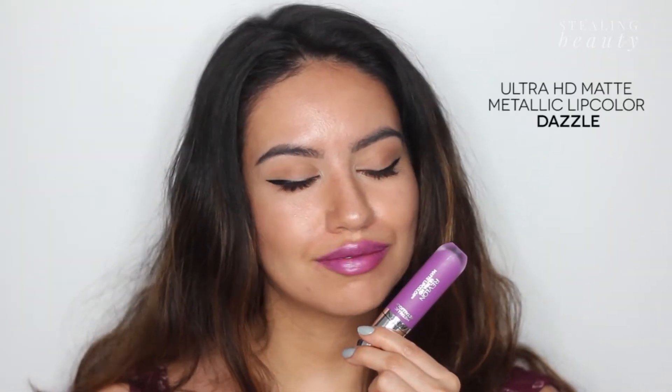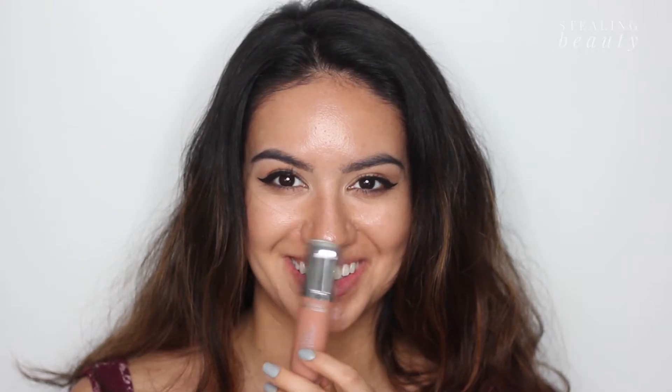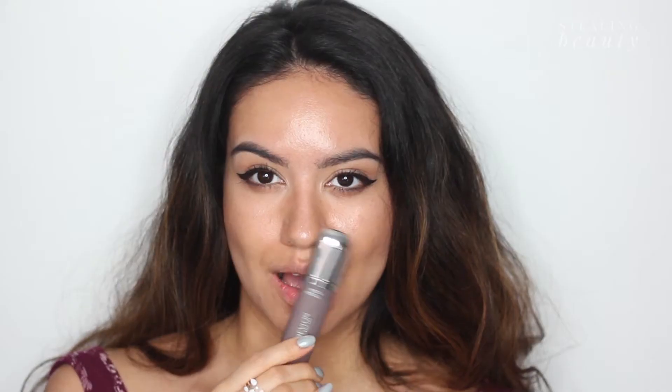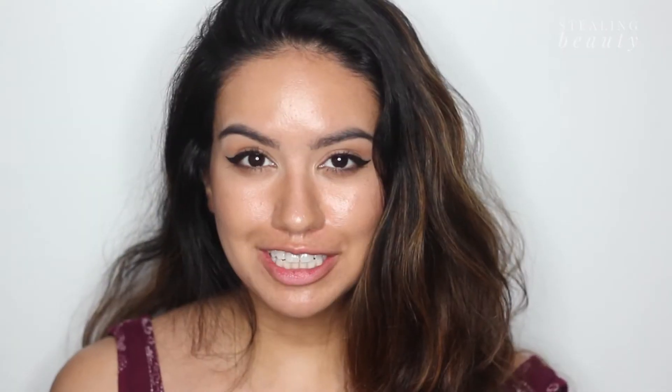HD Dazzle is a bright purple. HD Glow is a golden nude champagne — this is another one of my favorites. HD Luster is a stone gray with a hint of lilac — this is another favorite, and it's the one you'll see on the campaign image with Gwen Stefani. Next, we're going to move on to the lip trends.